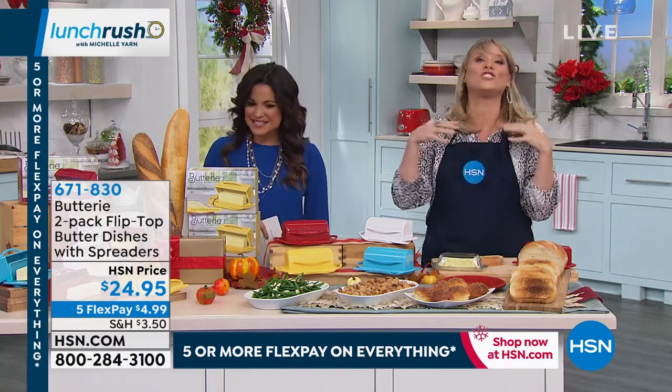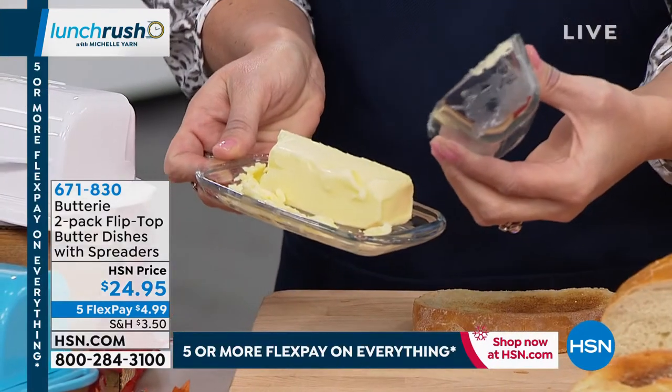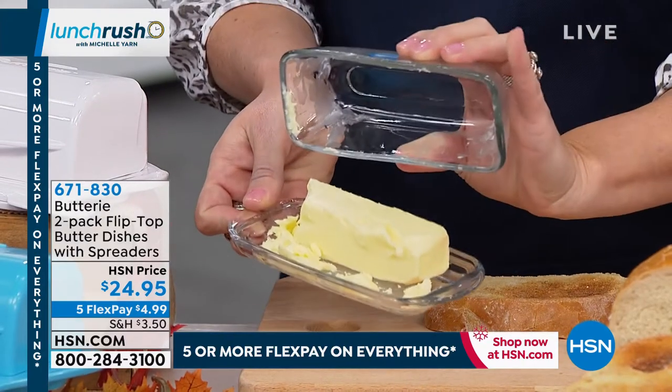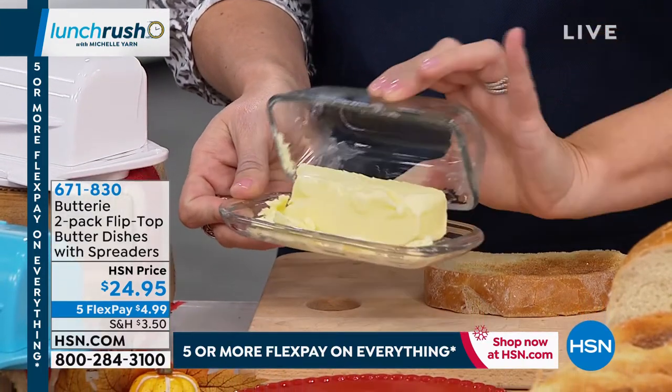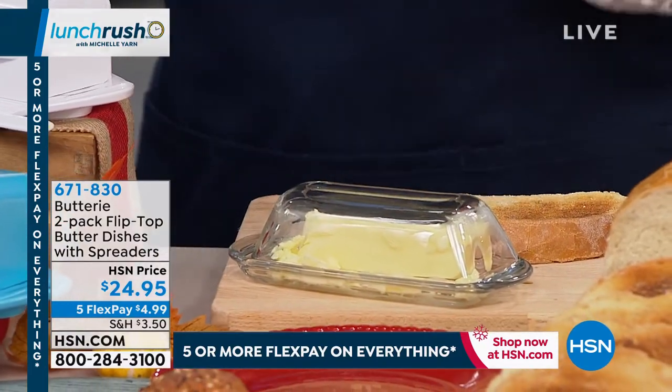Kelly explains: 'Joelle came up with this idea because she learned you didn't have to keep butter in the refrigerator — that kind of rocked her world. When she started leaving her butter out on the countertop, it was a disaster. All butter dishes are created the same way — they're glass, slippery, messy. Once you put the lid down, the butter gets everywhere. She said there must be a better way, so she invented the Buttery. If you didn't think a butter dish could rock your world — it really can.'